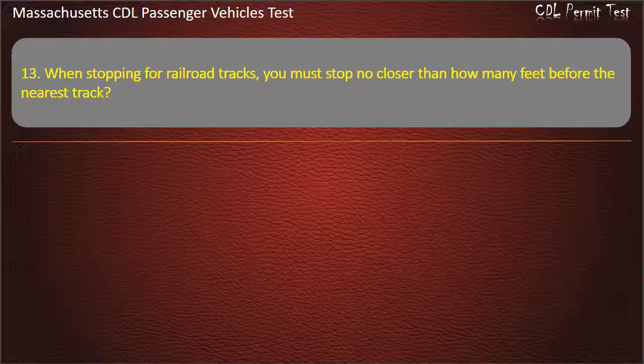Question 13: When stopping for railroad tracks, you must stop no closer than how many feet before the nearest track?